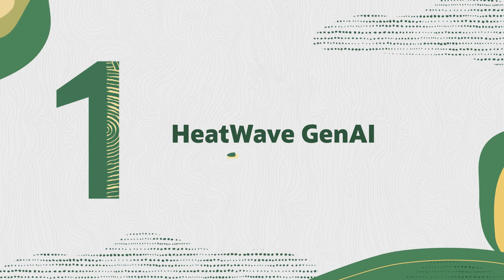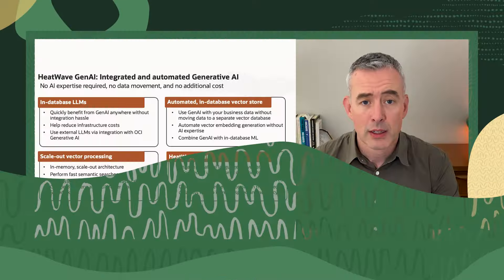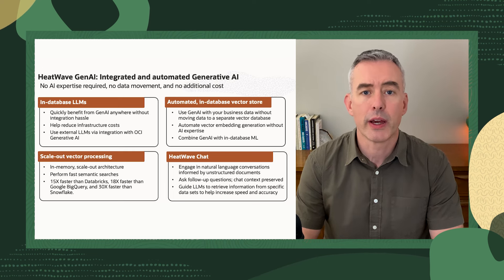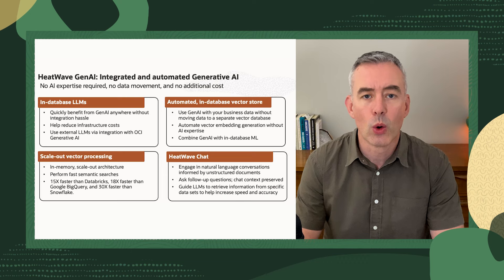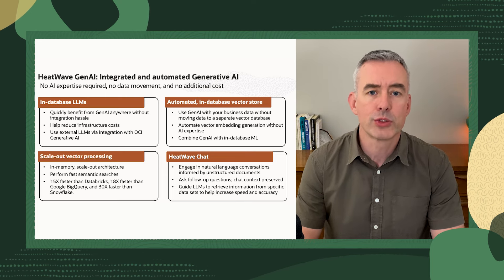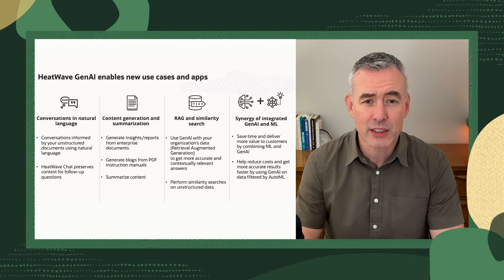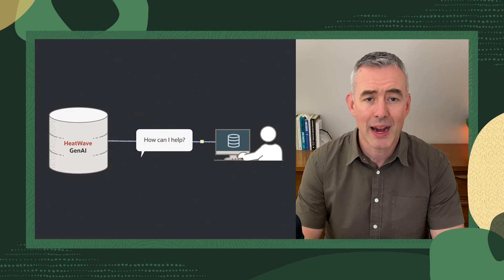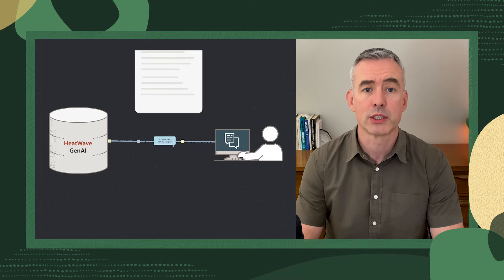First up, we have some big database news. HeatWave Gen AI is live. HeatWave Gen AI helps you build generative AI applications without AI expertise, data movement, or extra cost. With industry-first in-database LLMs and an automated in-database vector store, customers can bring the power of generative AI to their enterprise data. Check out the linked press release for more details on that service.